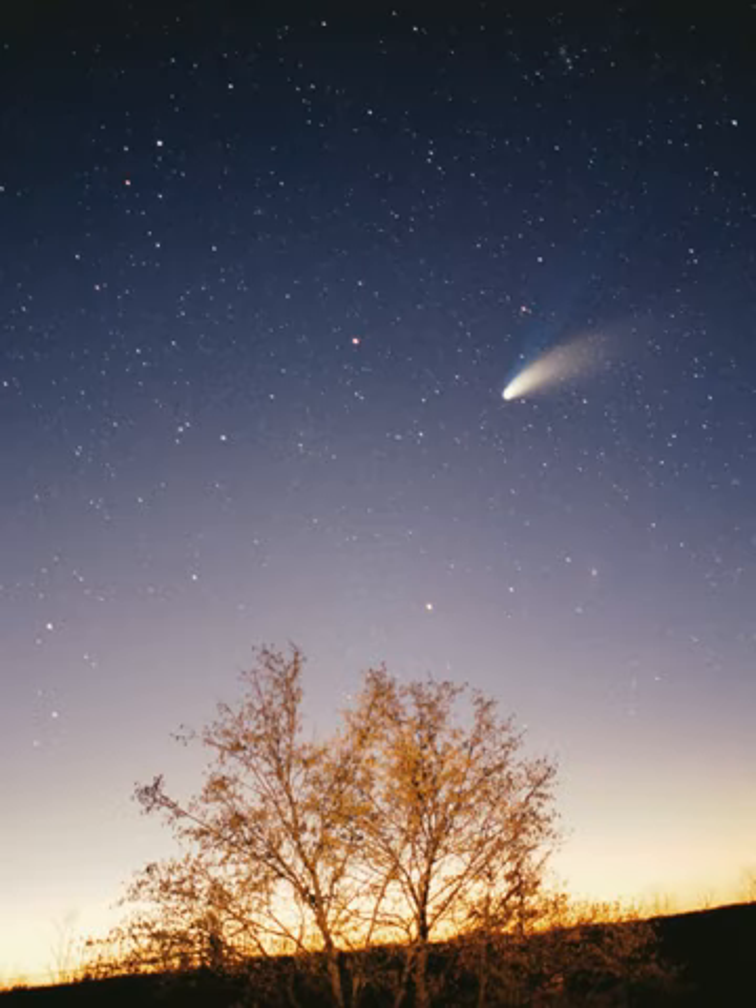Asteroids, except for the largest, Ceres, are classified as small solar system bodies and are composed mainly of refractory rocky and metallic minerals, with some ice. They range from a few meters to hundreds of kilometers in size. Asteroids smaller than one meter are usually called meteoroids and micrometeoroids, depending on different, somewhat arbitrary definitions. The asteroid belt occupies the orbit between Mars and Jupiter, between 2.3 and 3.3 astronomical units from the Sun. It is thought to be remnants from the Solar System's formation that failed to coalesce because of the gravitational interference of Jupiter. The asteroid belt contains tens of thousands, possibly millions, of objects over 1 kilometer in diameter. Despite this, the total mass of the asteroid belt is unlikely to be more than a thousandth of that of Earth. The asteroid belt is very sparsely populated; spacecraft routinely pass through without incident.